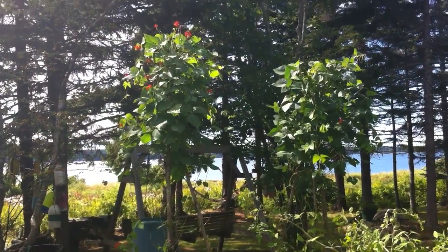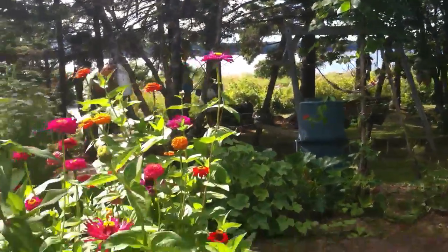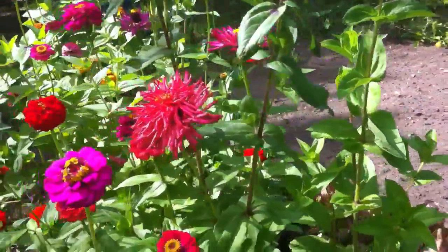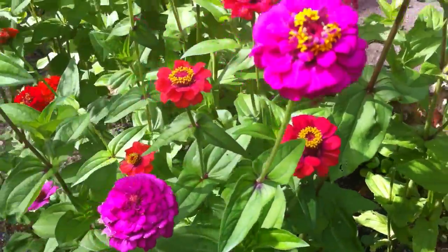You can see deer ate some of them, but they didn't reach all the way to the top around the garden. They're lovely — beautiful colors.